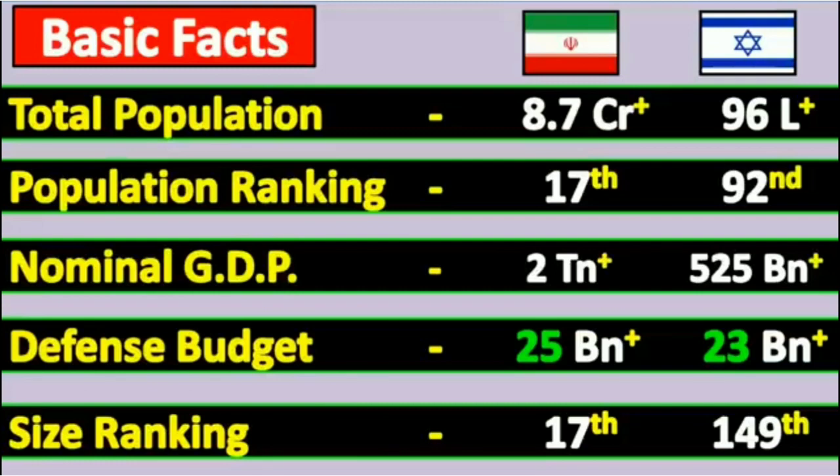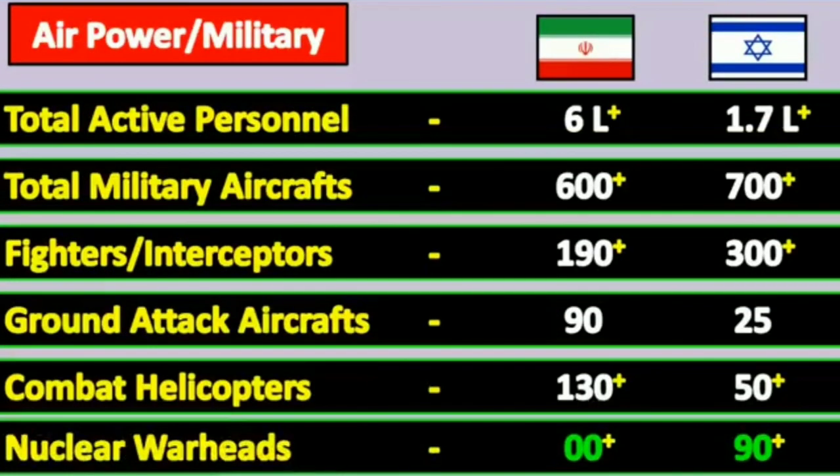Nominal GDP: Israel 2 trillion US dollars and Iran 525 billion dollars. Defense budget: Israel 25 billion dollars and Iran 23 billion dollars. Size ranking: Israel 17th and Iran 100th.